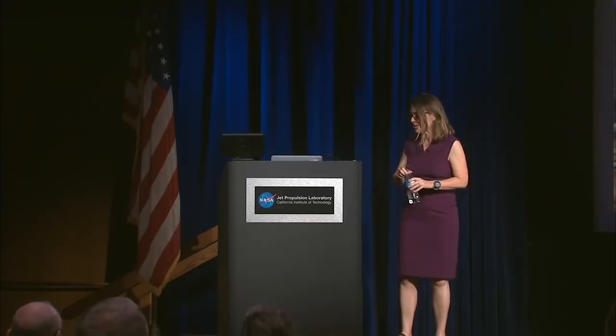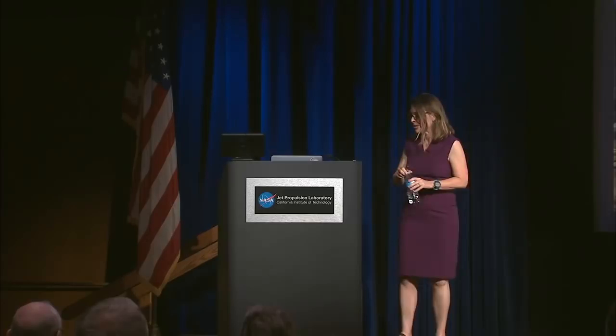Hello. Thank you all for coming. Thank you for inviting me to be here. I'm really excited to talk to you tonight about a project that we've been working on for about eight years or so. This project has been to take data that we've been using to study natural hazards and apply it to disaster response.